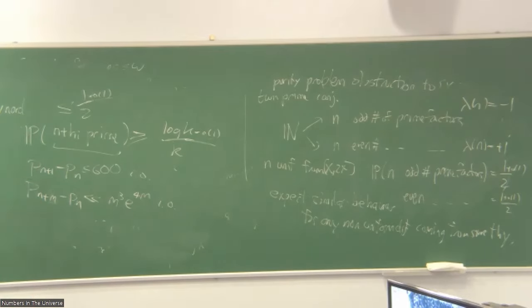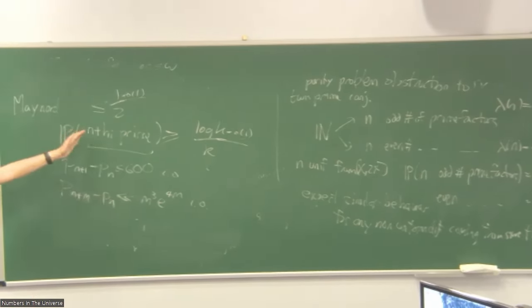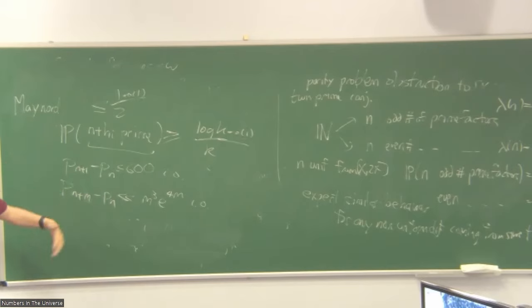The most you can ever hope to get for the probability that N is prime when using sieve methods is at most one half. This is why we cannot get the sum to be larger than one if we only have two events like N and N+2. However, if you have three events — say N, N+2, and N+6 — then while no individual event can occur with probability bigger than one half, it is possible to get the sum bigger than one.